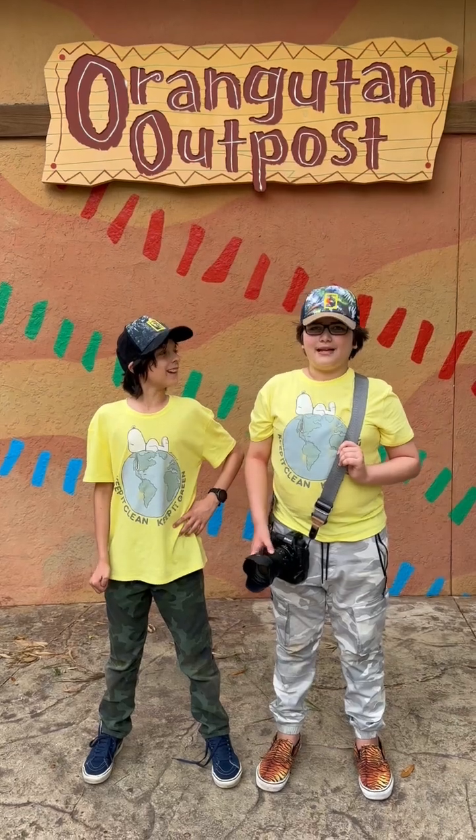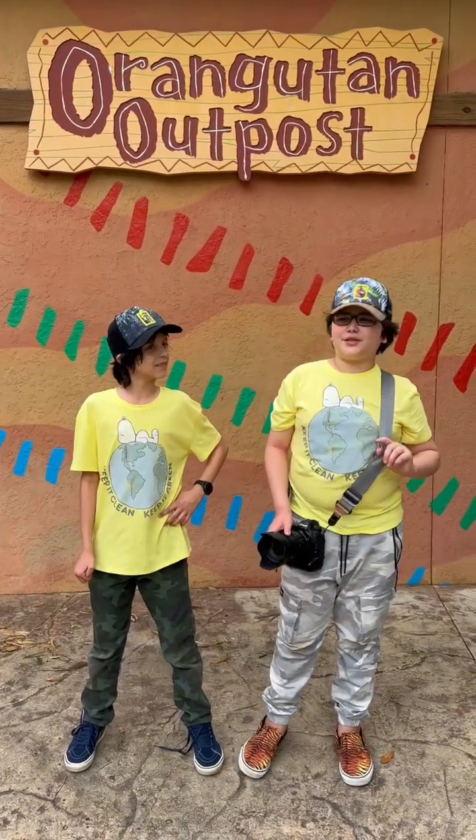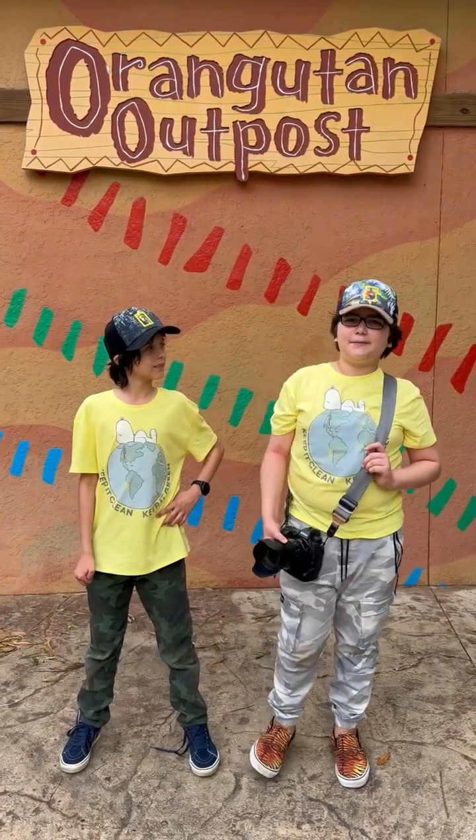Lauren, are you glad we made it here? I sure have! Let's go into the orangutan outpost and take some portraits!